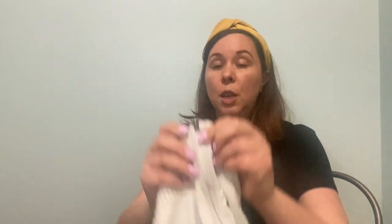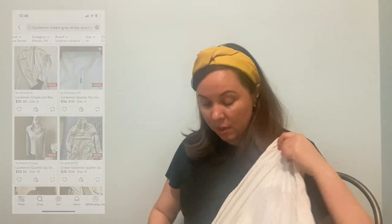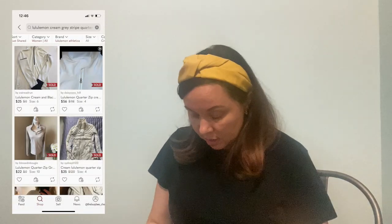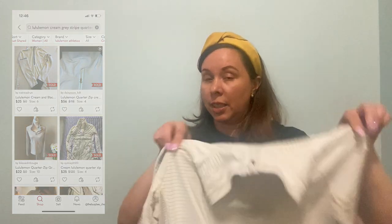Next up is another Lululemon item — I found this on the same rack as the other Lululemon. That is the Lululemon logo on the zipper, and it also has it at the back. This is like a running jacket in a stripe, oatmeal color. It doesn't have the little pull tag with the size, but I found it — it's a size 8, which is a great size. Hopefully I'll get $40 at least for that. I paid $4.89 for that.